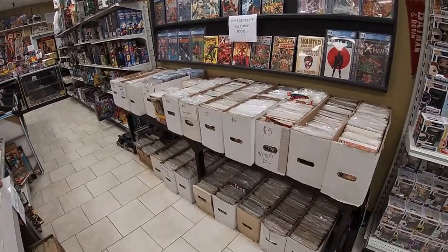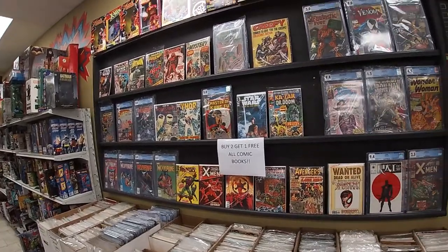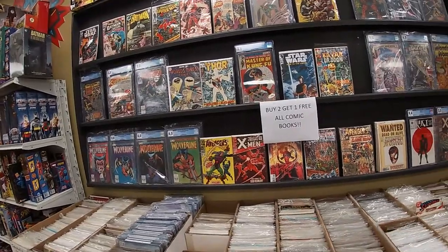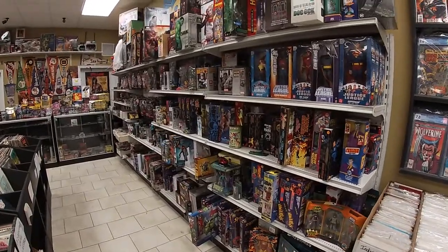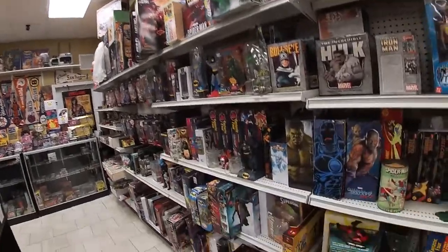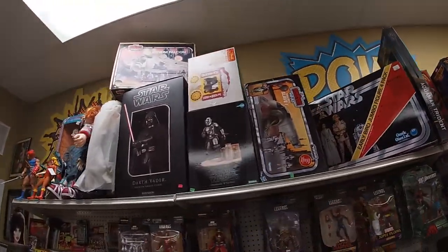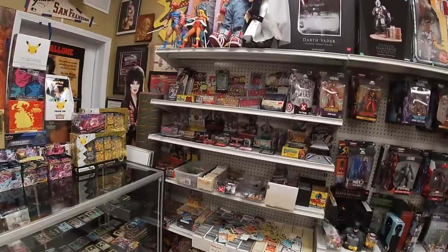Here is more of our comic section. We've been running the sale for a while now where everything has been buy two, get one free. This is all Marvel and DC, just kind of all in one area. Some big Star Wars stuff that didn't fit in the Star Wars aisle — there's another box, Millennium Falcon. Chucky.